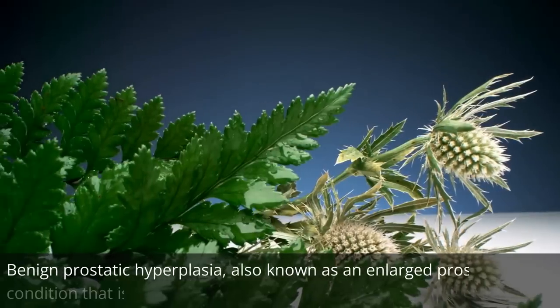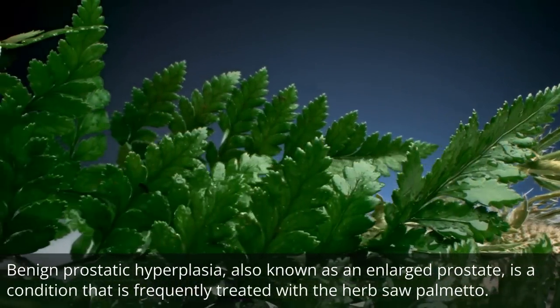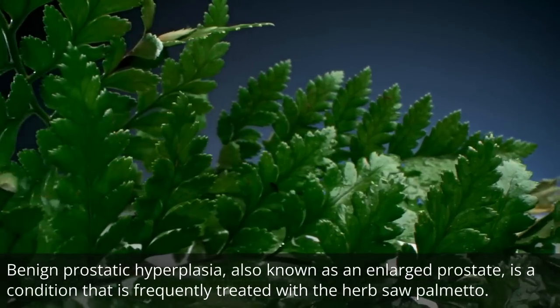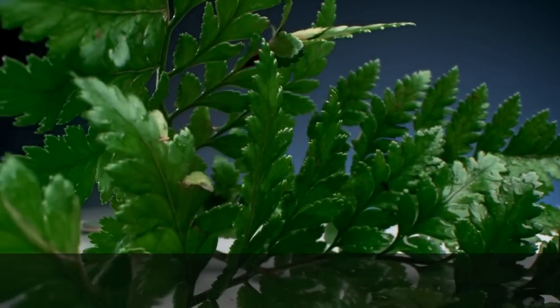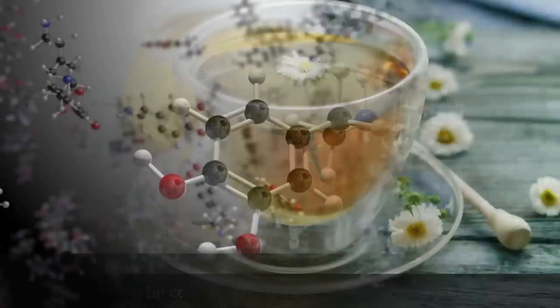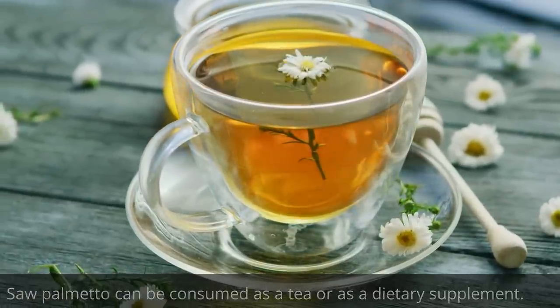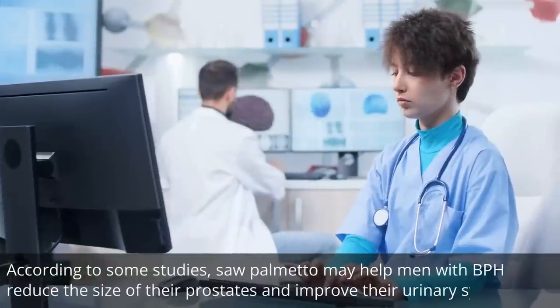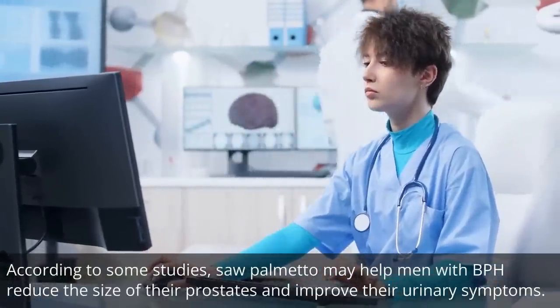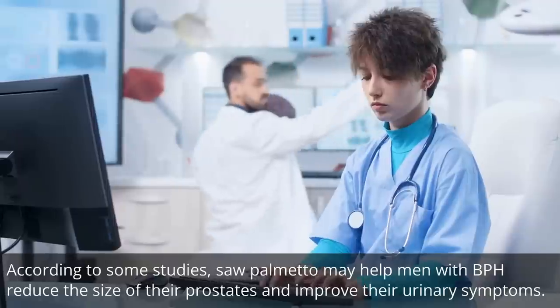Benign prostatic hyperplasia, also known as an enlarged prostate, is a condition that is frequently treated with the herb saw palmetto. It is thought to prevent the production of some hormones that can enlarge the prostate. Saw palmetto can be consumed as a tea or as a dietary supplement. According to some studies, saw palmetto may help men with BPH reduce the size of their prostates and improve their urinary symptoms.